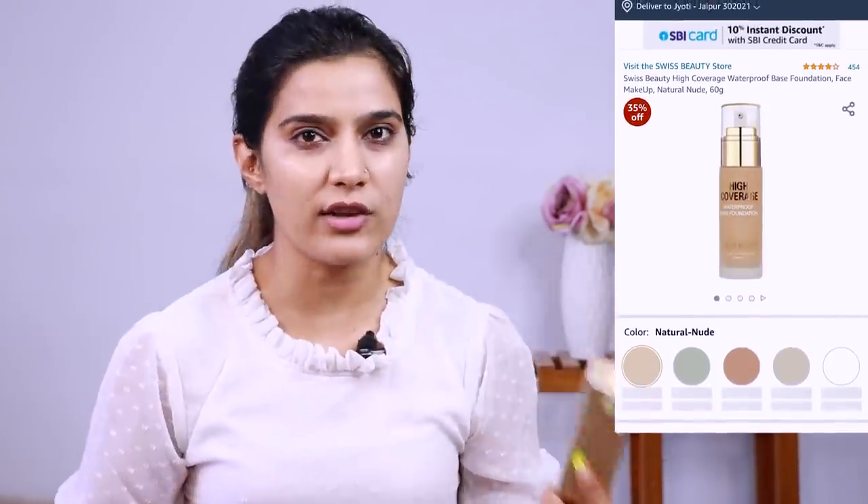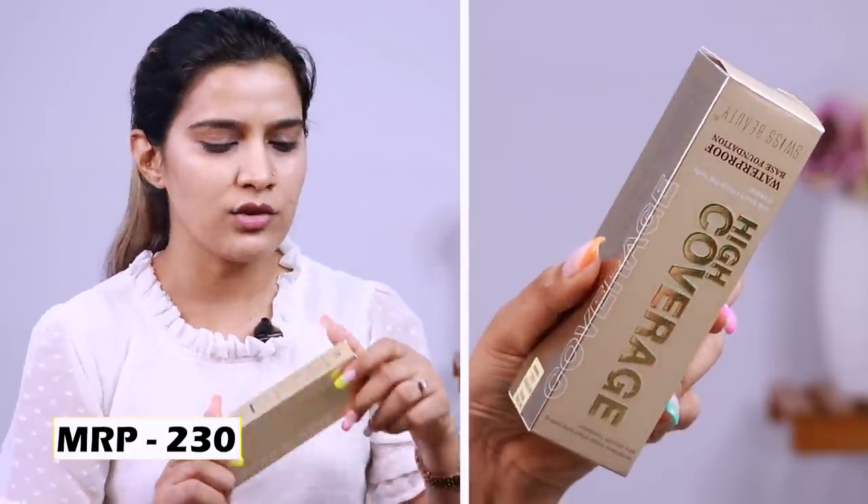So I have done this full face of makeup using Amazon's cheapest products. Let's see how well each one performed. Many people buy cheap makeup during Prime Day sale, so I picked up a bunch of products. First I have Swiss Beauty waterproof base foundation. I have nothing on my face except moisturizer, and I applied sunscreen because I'm shooting in daytime. Its price is only 230 rupees, which I got during Prime Day sale.